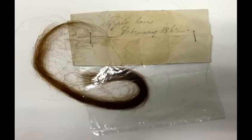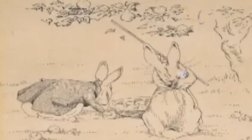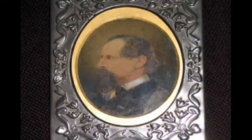You'll see things like this signed copy of Bram Stoker's Dracula, a lock of model, poet, and artist Elizabeth Siddall's hair, and an illustration by children's author Beatrix Potter.